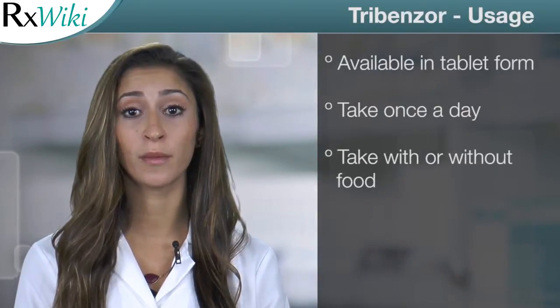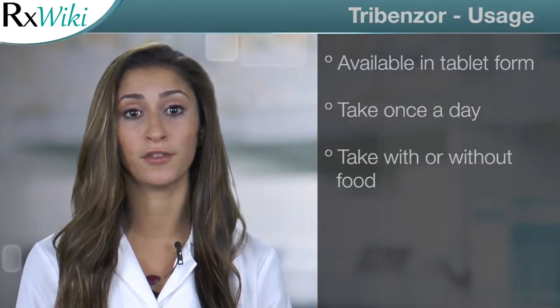This medication comes in tablet form and is taken once a day with or without food. Common side effects of Tribenzor include swelling, headache, and dizziness. Do not drive or operate heavy machinery until you know how this medication affects you.